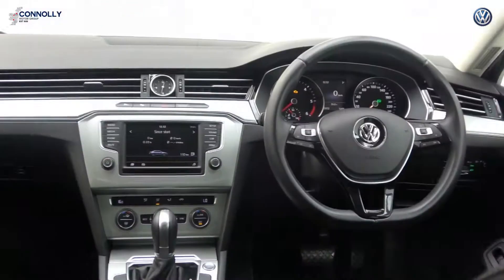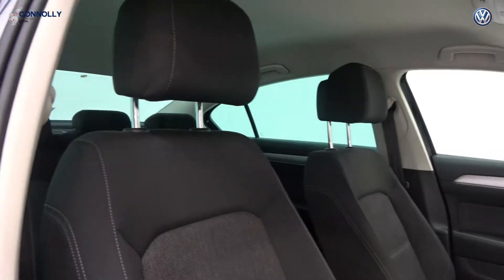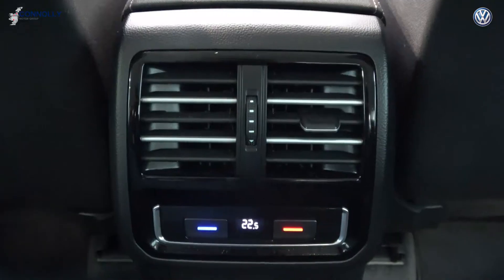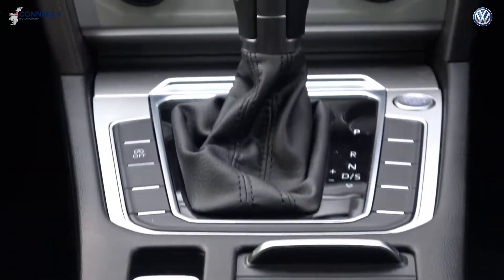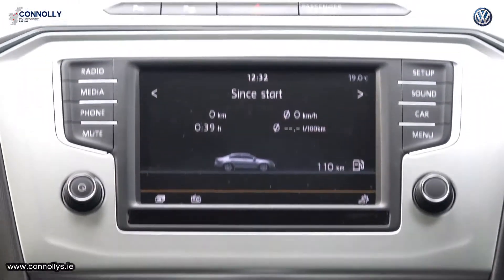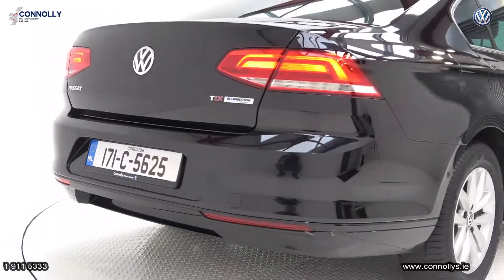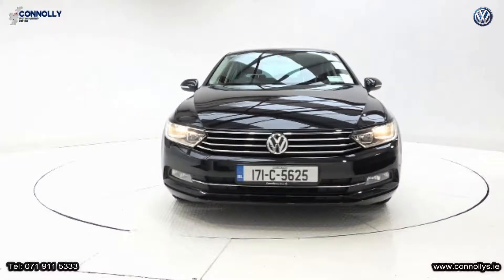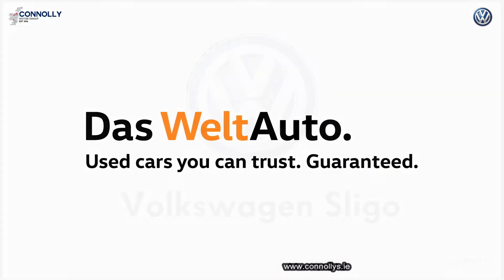For further details or to arrange a test drive, please contact our sales team on 071-911-5333.